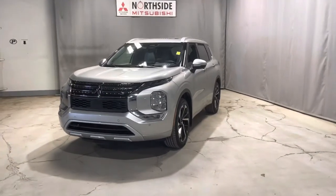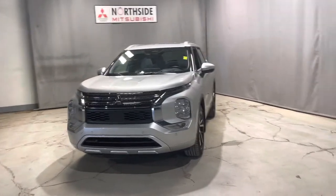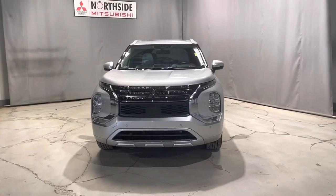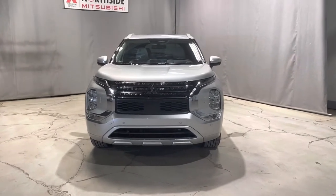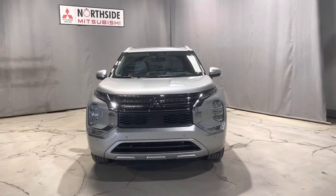Hi there, it's Jenna from Northside Mitsubishi, and here we have our 2022 Mitsubishi Outlander GT. These ones have been the most rare trim level of the Outlanders, so it's very exciting that we finally have one on our lot that I get to share with you.